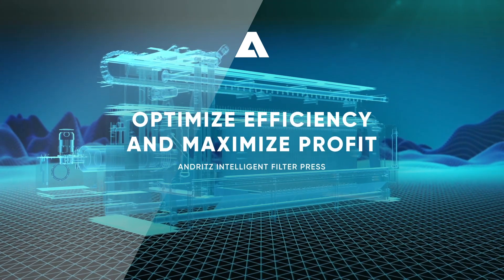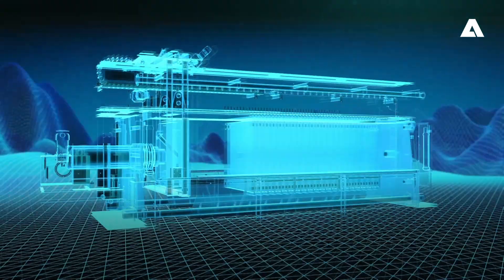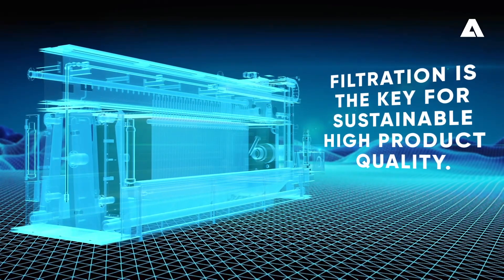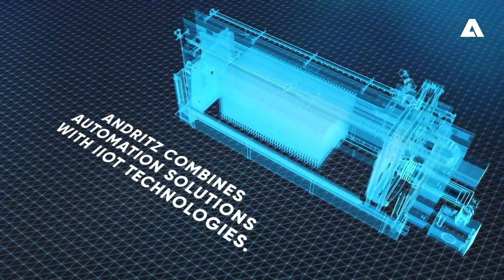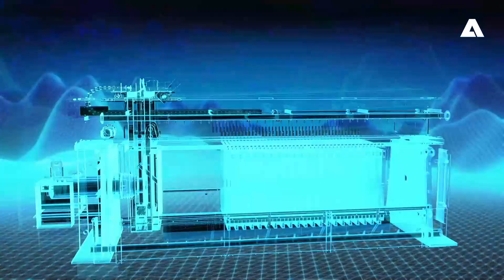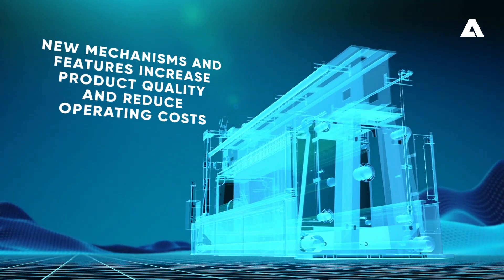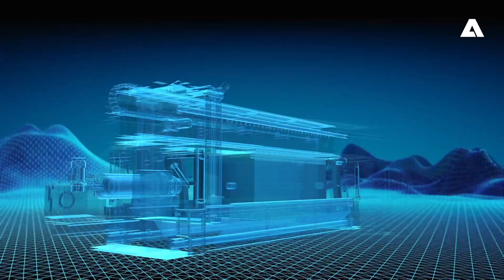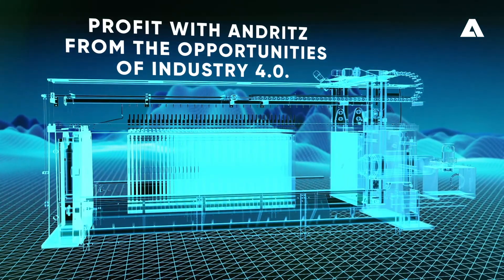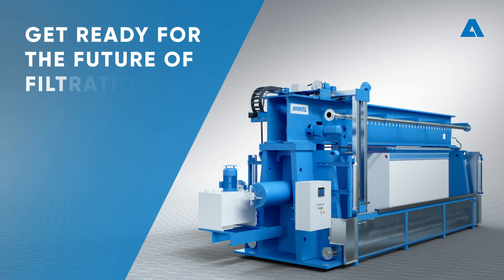Optimize efficiency and maximize profit with the Andritz Intelligent Filter Press. In many industries, efficient filtration is the key to sustainable, high product quality. Andritz has combined its proven filter press automation solutions with industrial Internet of Things technologies to create new mechanisms and features that promise an increase in product quality and a reduction in operating costs. Andritz is your partner helping you profit from the opportunities provided by Industry 4.0. Get ready for the future of filtration.